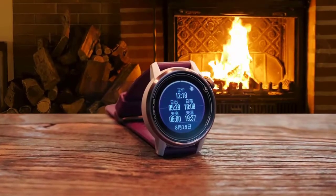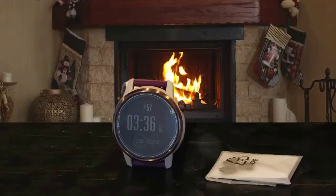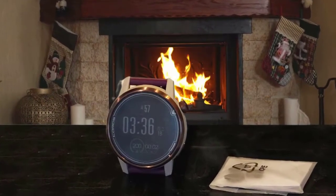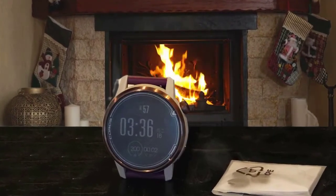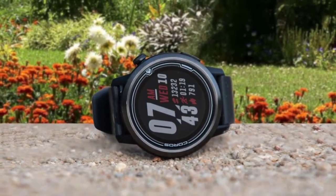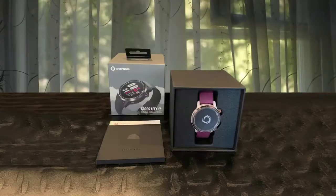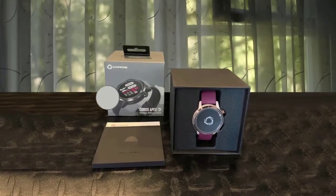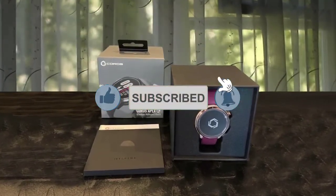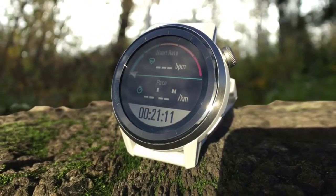Whichever model you opt for, the KOROS APEX sports a color LCD screen with tough sapphire glass. The band is silicone with a quick-release mechanism for easy changing. The KOROS APEX is definitely a market disruptor — KOROS works differently than other companies. They launch an already impressive watch and then add more features through regular software updates over time, which is one reason we waited a while to review the APEX. It features a long list of specs comparable to more expensive GPS watches, with quality construction using titanium alloy.